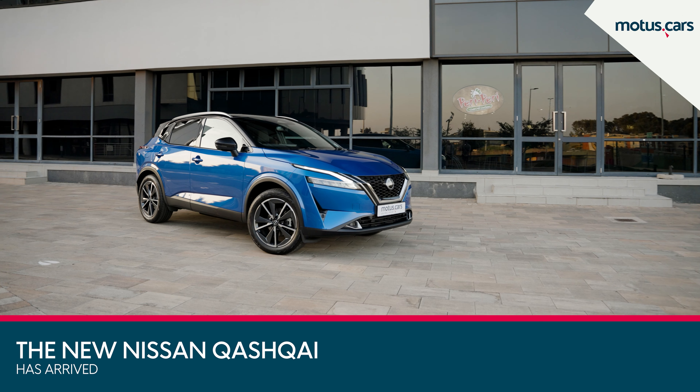In terms of design, the new Nissan Qashqai seems like an evolution of the previous model, but certainly more muscular, sharper, and modern-looking than before. The two-tone paint option certainly further enhances the overall modern look of the new Qashqai.